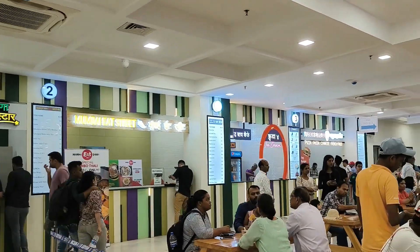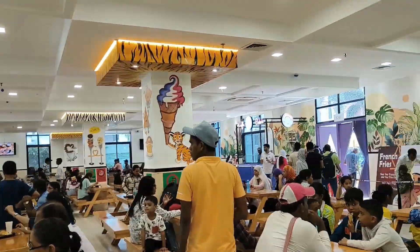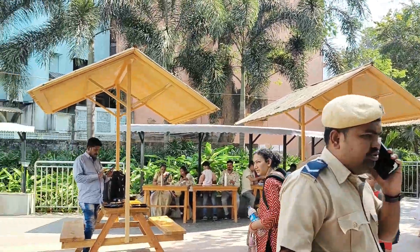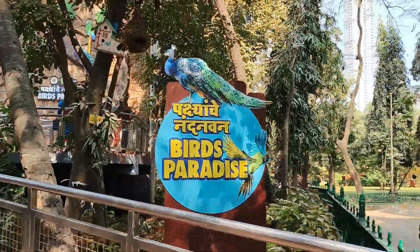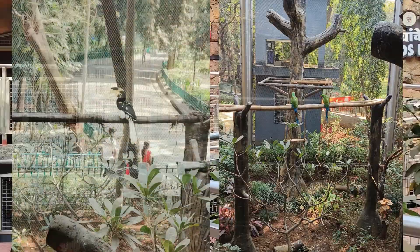We had our lunch in the cafe. Now we are moving towards the birds of paradise — they have a variety of species here.